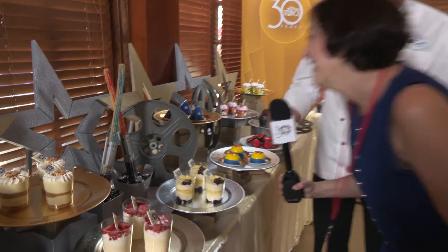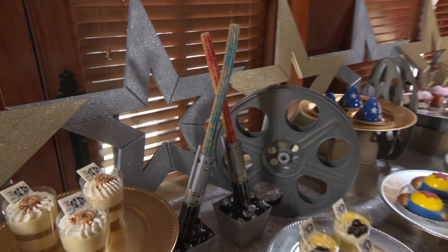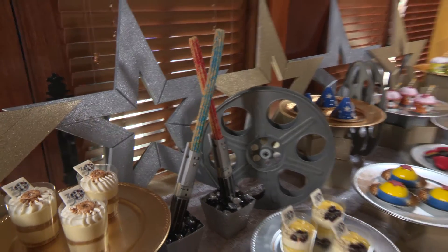Then we have our Star Wars churros. Blue and red — blue for the light side and red for the dark side.